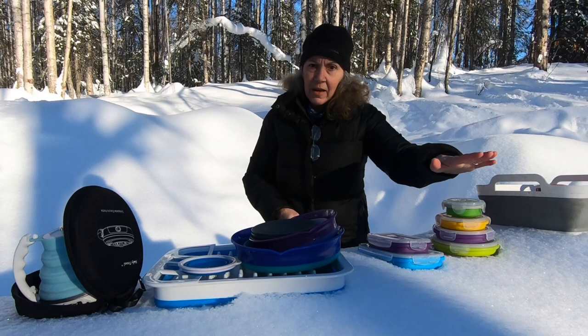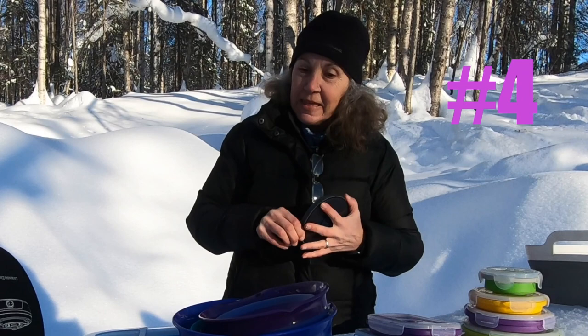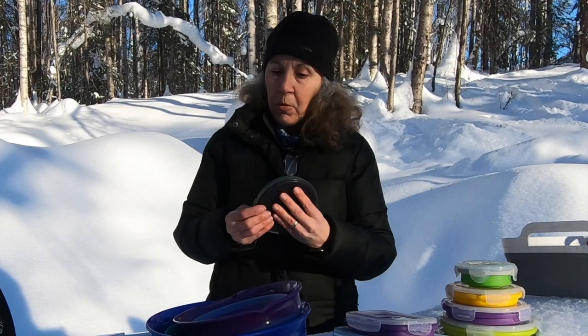This item should actually be number three: the collapsible pour-over filter holder, which I showed in a previous video on how I make coffee. You put your paper filter in there and it works the same as any other pour-over, except that it collapses. I've had this for about a year, I use it every single day, and I've had zero problems with it — so I would probably rank this above the storage bowls just because I use it every day.